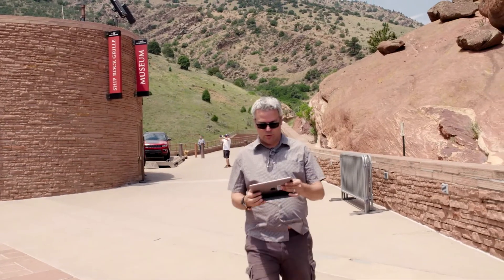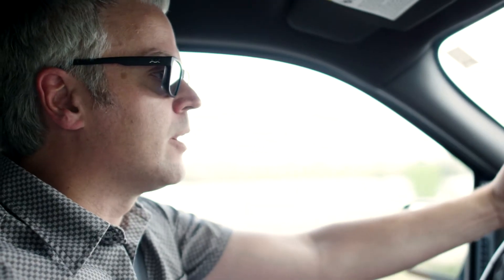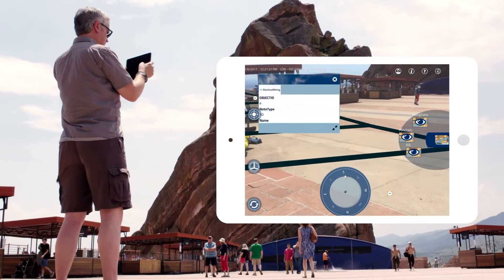With Esri products, mainly ArcGIS Online and ArcMap, we created data around Red Rocks Amphitheater, and then, using the Argus Lens, we transformed that invisible data to visible resources.